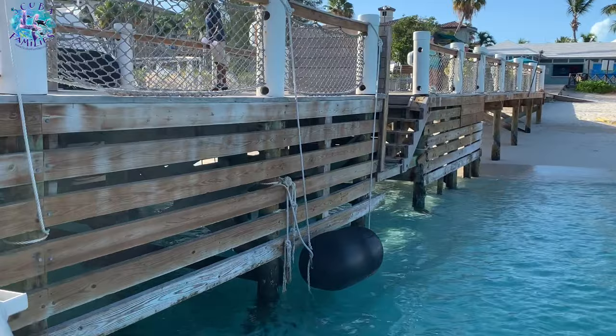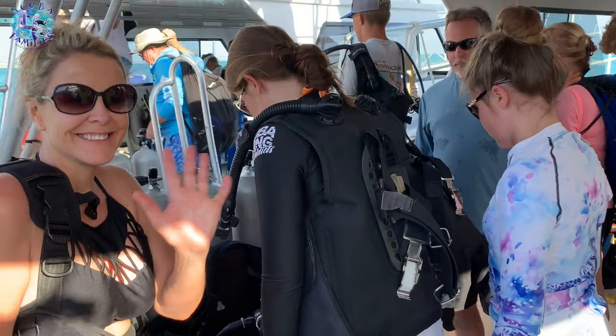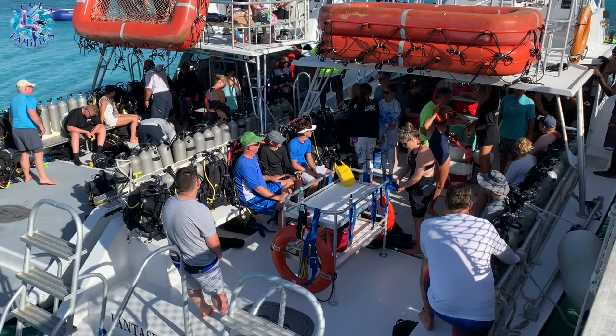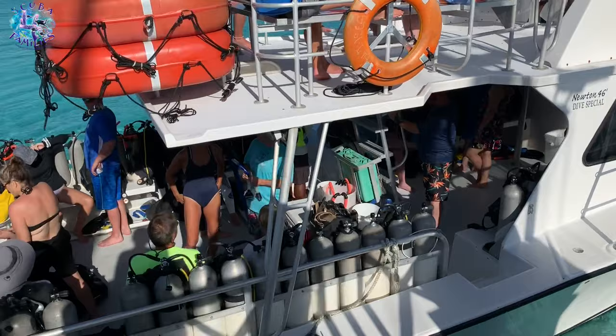30 divers per boat — I'm not gonna lie, it's a tight squeeze, but more than manageable. Scuba for Families recommends all-inclusive diving holidays for children as they get to increase their experience and relax in the water.